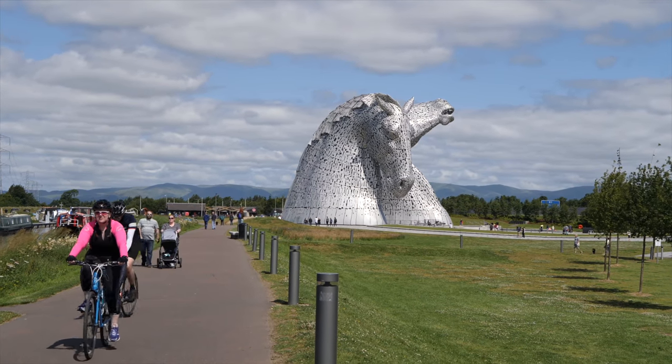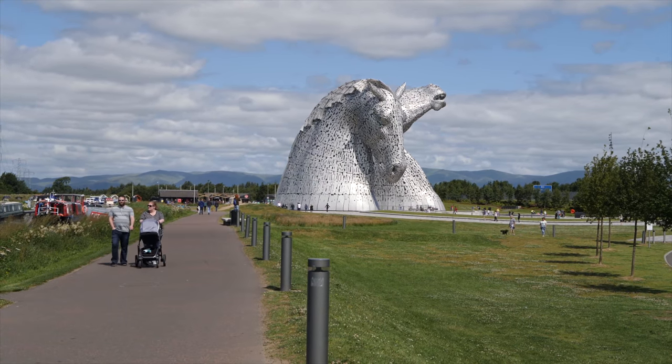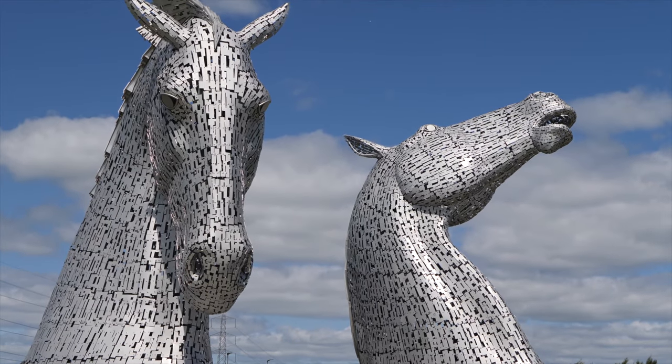Kelpie is a Scots name given to a shape-shifting spirit inhabiting the locks and pools of Scotland, usually appearing as a horse.